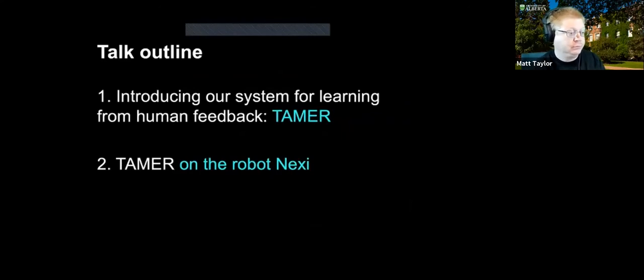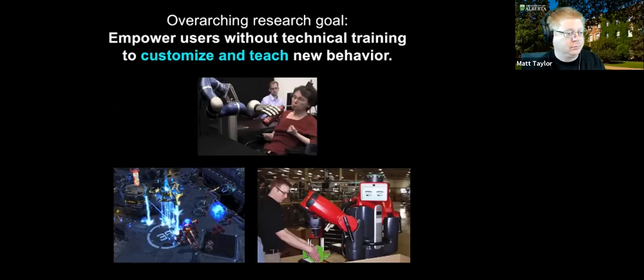I'm going to introduce the TAMER system briefly and give an overview, then talk about that implementation on the robot Nexi. But first let me talk about the overarching research goal: we want to empower users who may not have technical training to customize and teach new behavior.